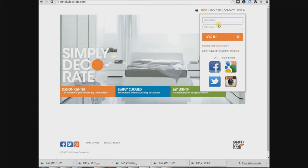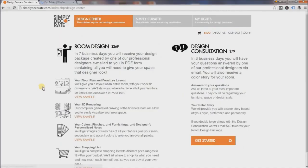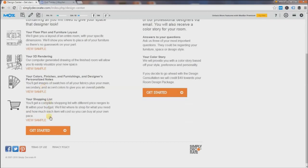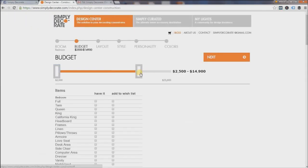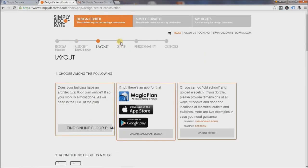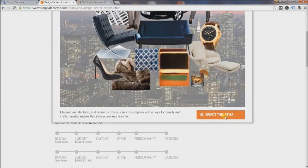She came to the site, logged in with her identification, then went to room design and started the program. Her budget was $2,500 to $3,000. Her style was Wall Street and she wanted it to be airy and bright.